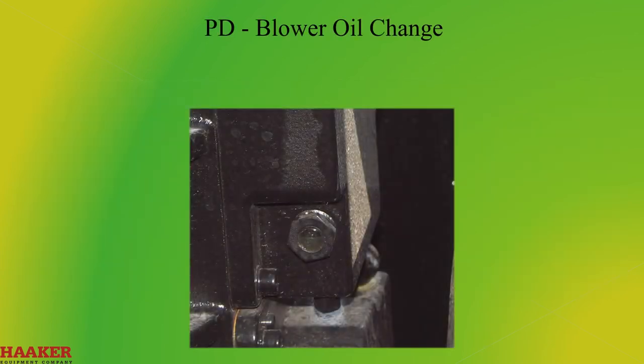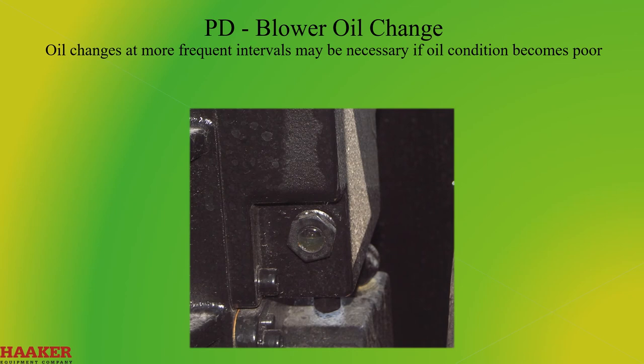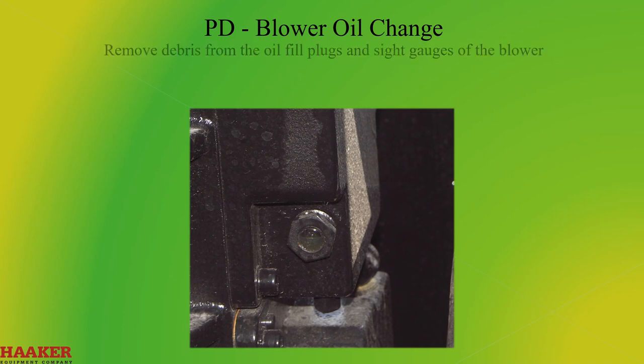PD Blower Oil Change. Blower oil should be drained and replaced every 500 hours, or whenever it becomes contaminated by water, chemicals, or any material which could cause congealing or abrasive wear. Oil changes at more frequent intervals may be necessary if oil conditions become poor. Remove debris from the oil fill plugs and sight glasses of the blower.